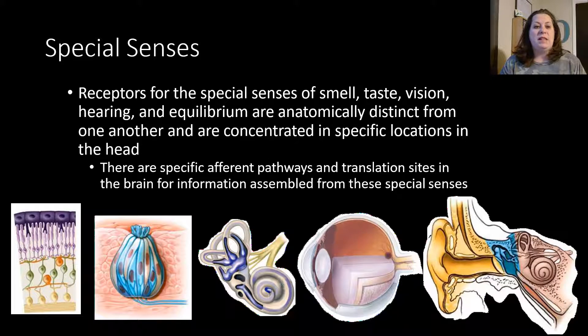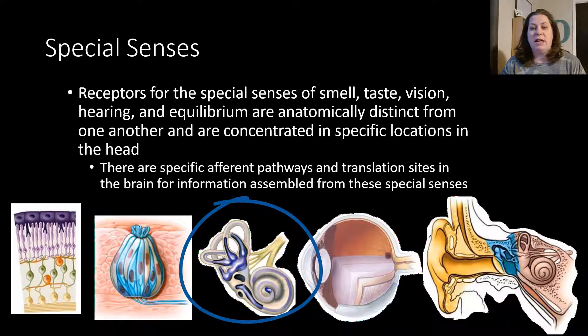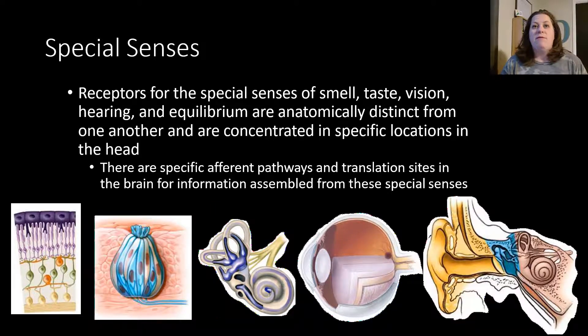Looking at this slide, you'll see some of the special senses shown here. We have the eye showing its structure, and the retina blown up so you can see the rods and cones collecting light — those are types of photoreceptors. We also see the taste bud, which gets its name because it looks like a bud and is located in the tongue. Then we have the ear, showing the outer, middle, and inner ear, with the cochlea and semicircular canals. You can see they're very distinct and different in the types of receptors present.